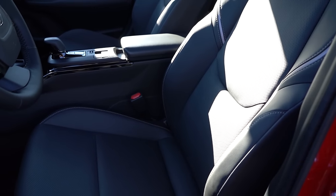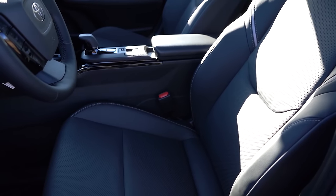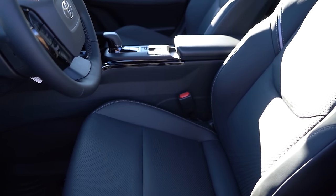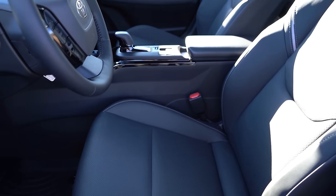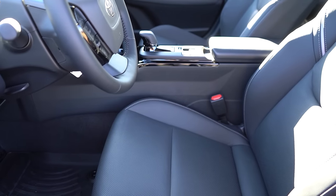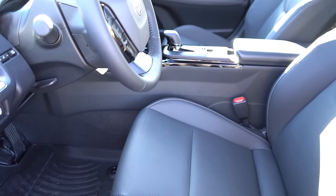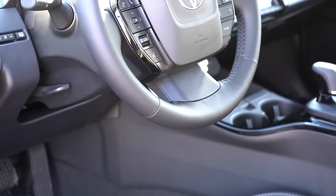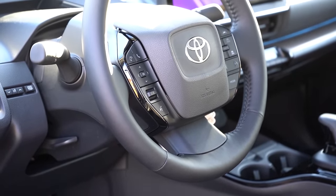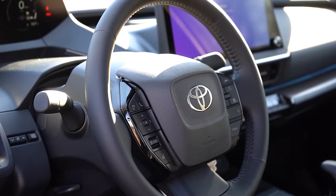For the front seats, manually adjustable seating comes standard with soft-tex upholstery for XLE and Limited trims. Eight-way power-adjustable front seats with power lumbar come on the XLE and Limited, and the Limited adds heated and ventilated front seats — I love those heated seats today since it's 28 degrees outside. Seat comfort was perfectly fine on my test drive, though I do wish the headrests were a little softer. The steering wheel is tilt and telescoping with a soft-tex finish, and it's heated for XLE and Limited trims.